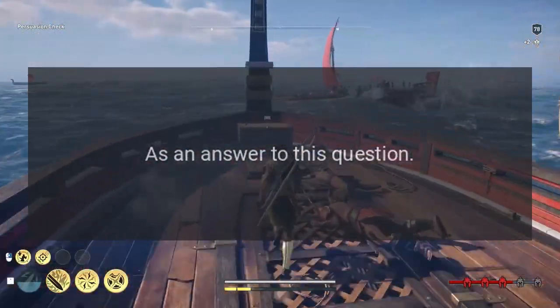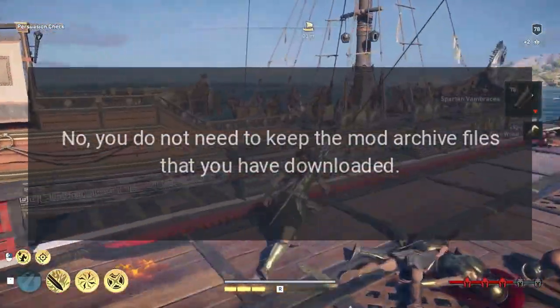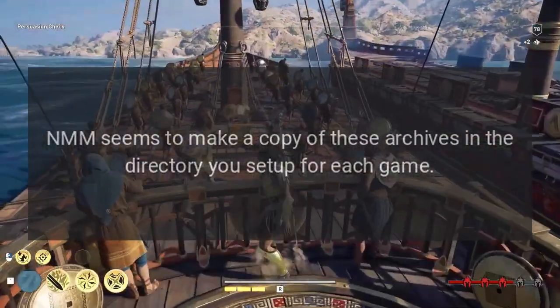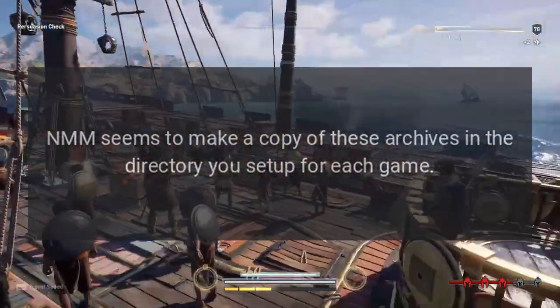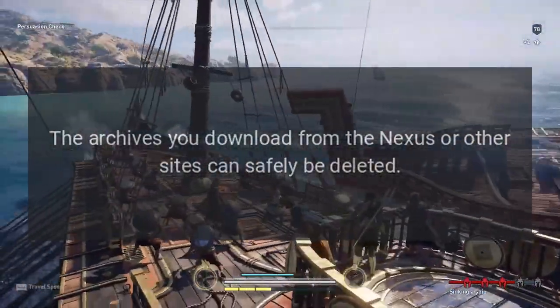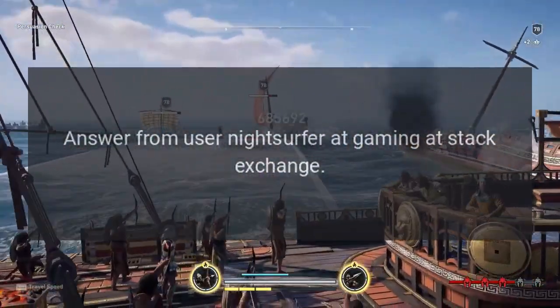Answer. No, you do not need to keep the mod archive files that you have downloaded. NMM seems to make a copy of these archives in the directory you set up for each game. The archives you download from the Nexus or other sites can safely be deleted. Answer from user NightSurfer at Gaming at StackExchange.